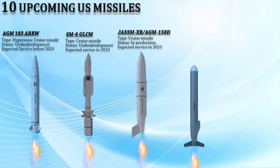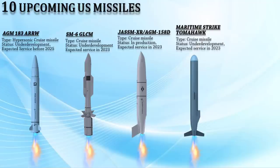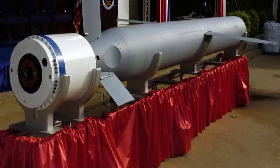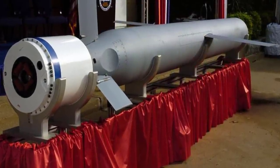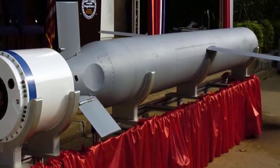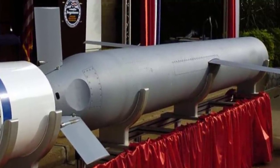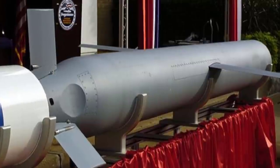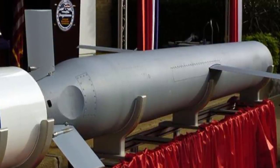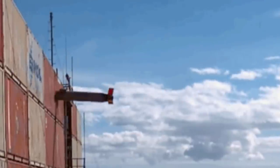Up next is the Maritime Strike Tomahawk, a modified variant of the tactical Tomahawk land-attack cruise missile designed to destroy surface ships at ranges of up to 1,600 kilometers. The missile's principal mission is to keep the Chinese navy's surface force at bay in the South China Sea. It will have increased navigation and homing capabilities, and by 2023 the U.S. Navy plans to deploy it aboard surface ships and submarines. The hard-target kill variant will be equipped with an upgraded warhead capable of eliminating densely built enemy assets.